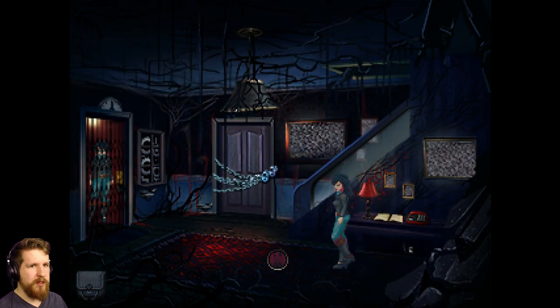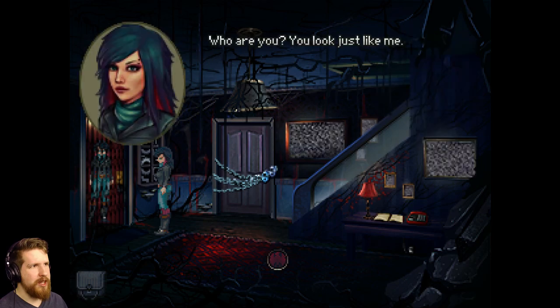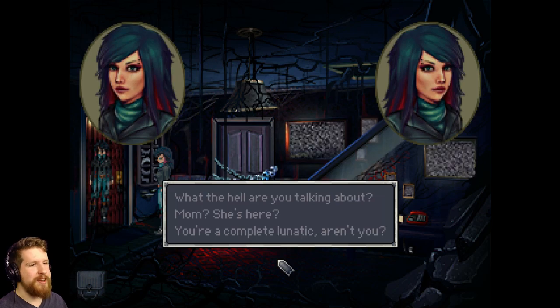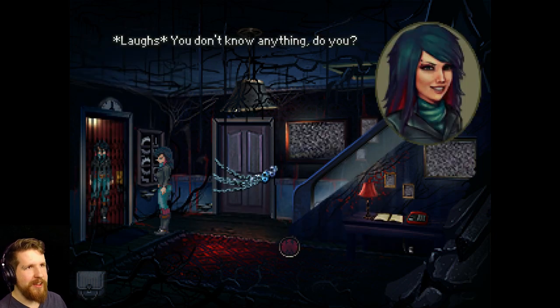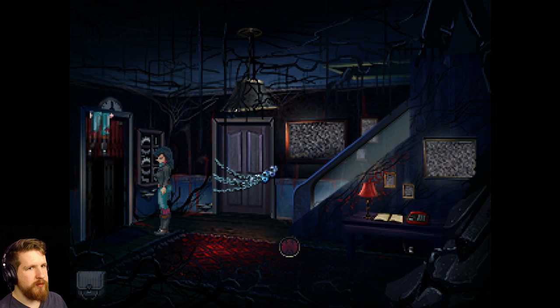What the - What? You're not supposed to be here. Who are you? You look just like me. I should ask you the same thing, imposter. Do you like what we did to Mom? Don't you just want to kill her sometimes? I know I do. What is going on? What the hell are you talking about? You don't know anything, do you? Now, I'd love to stay and chat, Doppelganger, but I have more important things to do. Ta-ta. See ya!